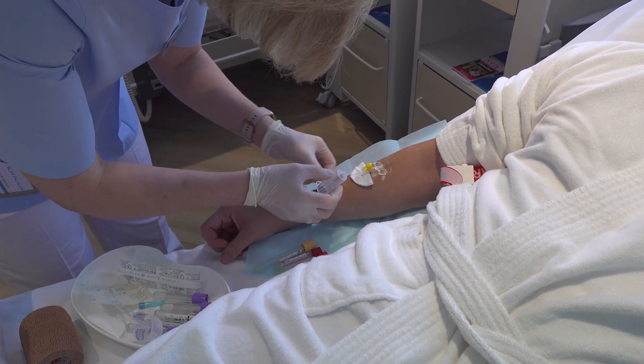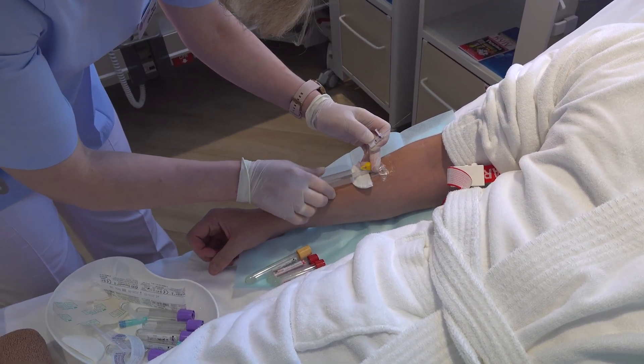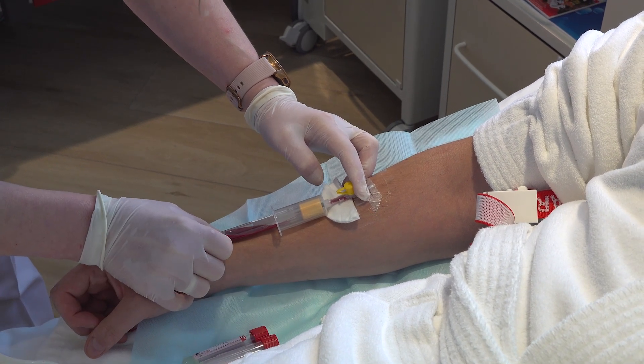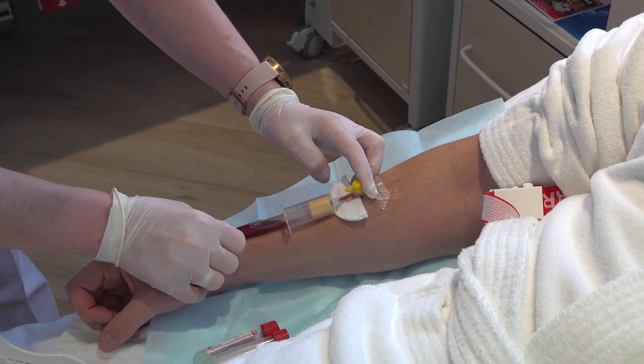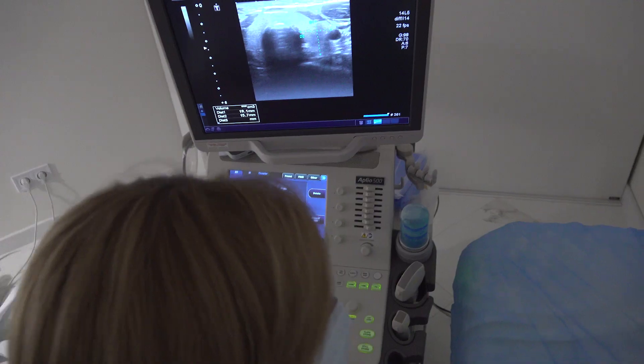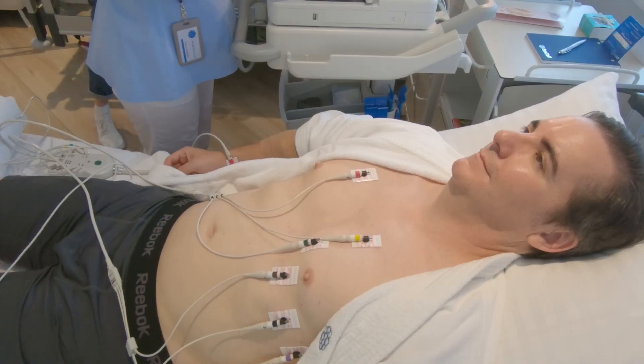When I arrive at the clinic on the first day, M-Cell conducts a comprehensive set of diagnostics, starting with a post-fasting full blood panel, urine analysis, ultrasound of my abdomen, including my prostate, lymph nodes, and thyroid, as well as an EKG.